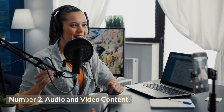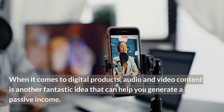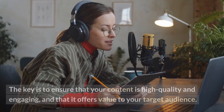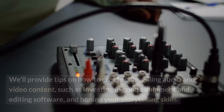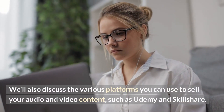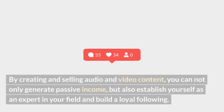Number two: audio and video content. When it comes to digital products, audio and video content is another fantastic idea that can help you generate passive income. From audiobooks to podcasts to online courses, there are countless ways to create audio and video content that people will be interested in buying. The key is to ensure that your content is high-quality and engaging, and that it offers value to your target audience. Tips include investing in good equipment and editing software and honing your storytelling skills. Platforms such as Udemy and Skillshare are great options to sell your content. By creating and selling audio and video content, you can not only generate passive income but also establish yourself as an expert in your field and build a loyal following.